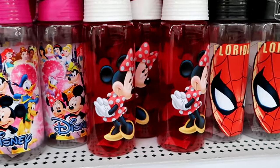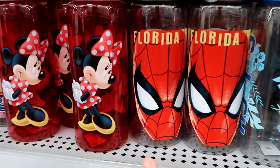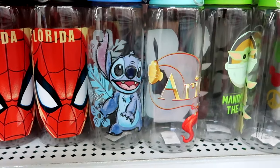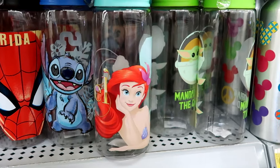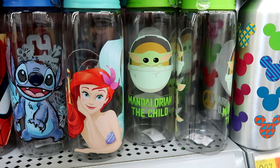They have so many different characters now at Walmart — Minnie Mouse strutting her stuff, Spider-Man with Florida written above him, and some new ones including Stitch drawn onto the cup, Princess Ariel from the Little Mermaid, and from Star Wars Mandalorian they have the Grogu one.